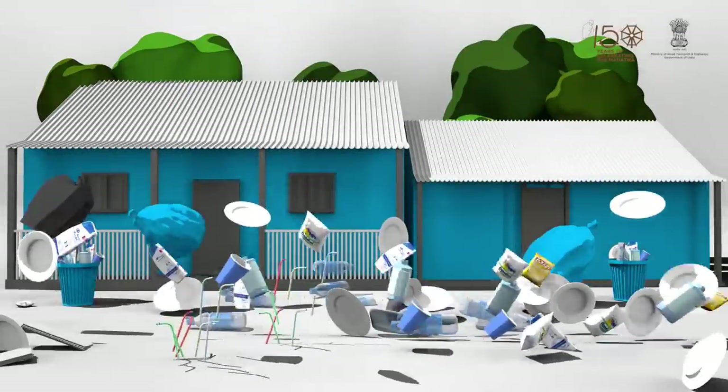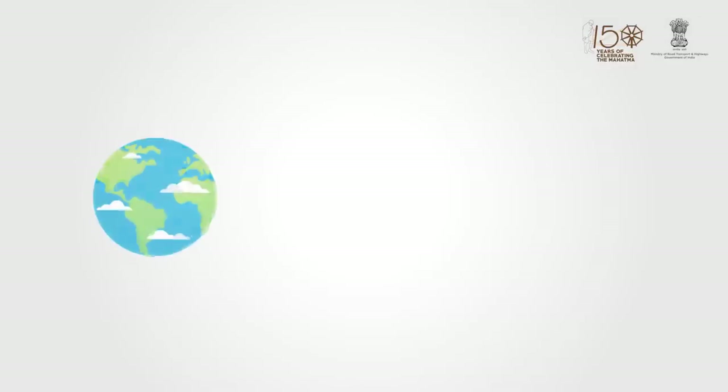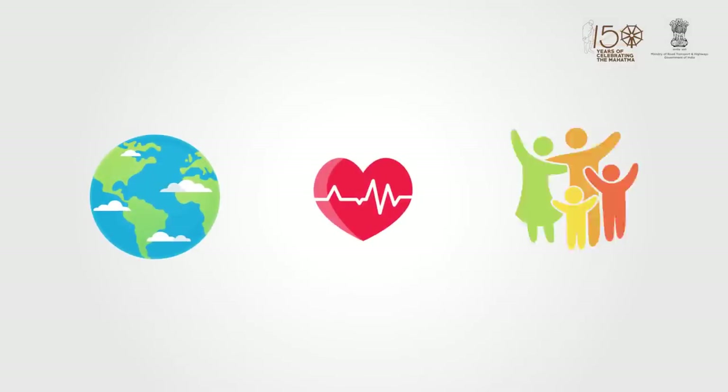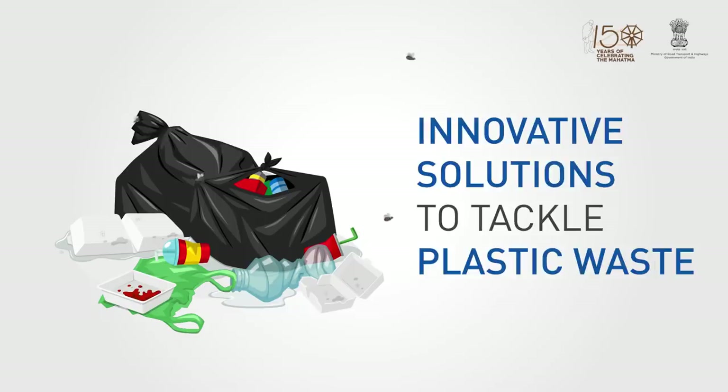Plastic waste is everywhere. Being non-biodegradable, it is one of the biggest threats to our environment, our health and our lives. The need of the hour is to find innovative solutions to tackle the challenge of plastic waste.